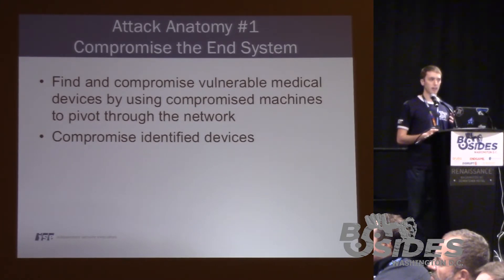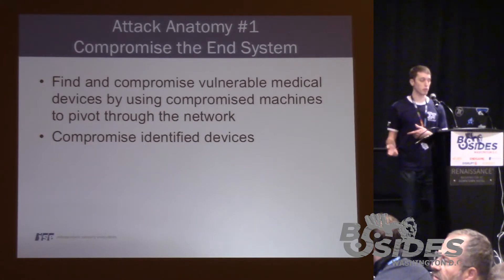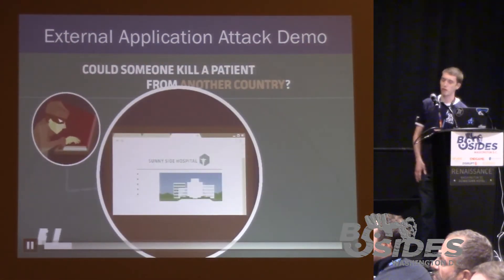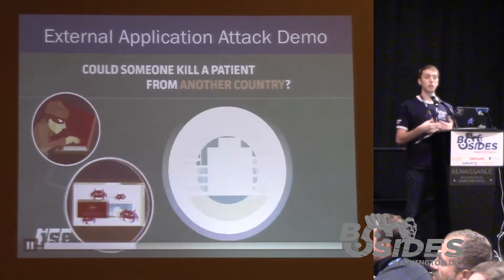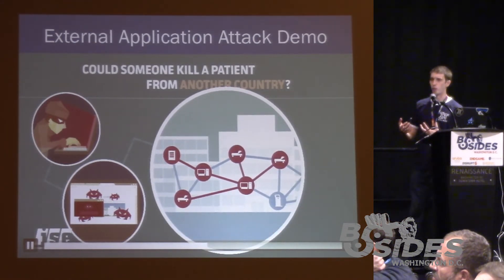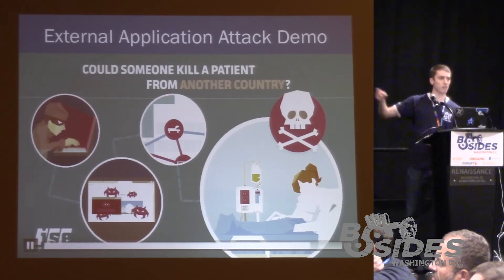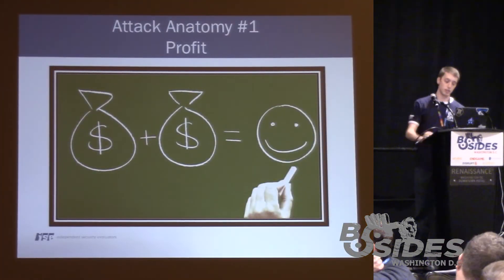As you're pivoting through the network, you need an end goal in mind. Our end goal was to find and compromise a medical device that would allow us to induce harm to a patient. Could somebody kill a patient from another country? The answer is yes. We demonstrated that a remote attacker could compromise an external-facing web application using SQL injection and file inclusion vulnerabilities, then pivot throughout hospital machines on various network segments, compromise a vulnerable medical device, and induce harm to a patient.